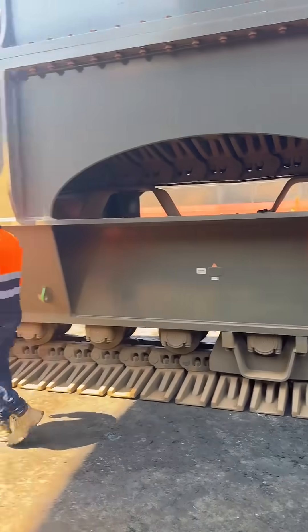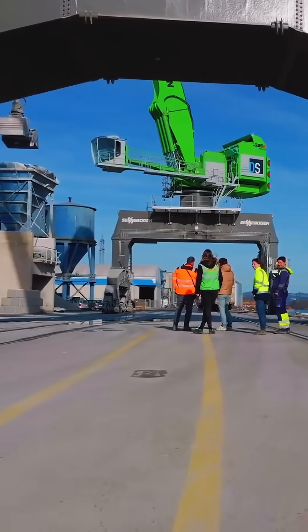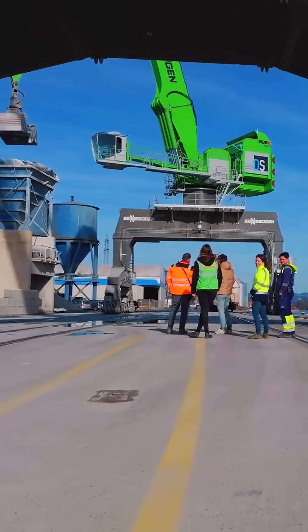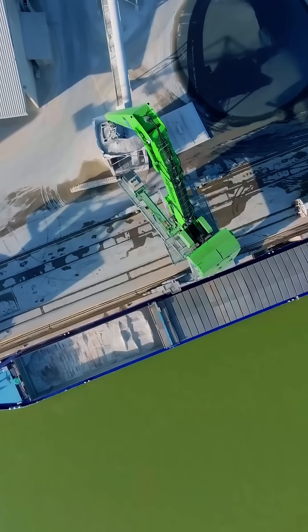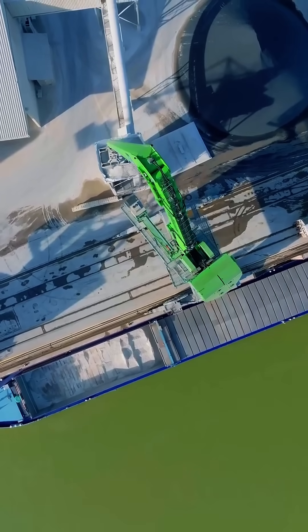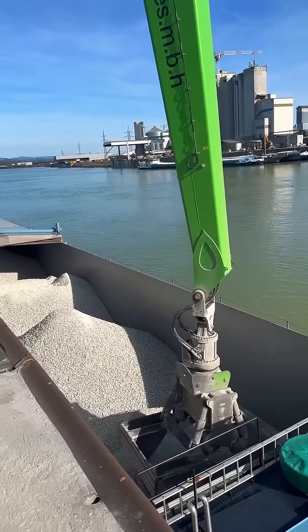Powered by a massive 775 horsepower diesel engine, the 895 also features Senebogen's groundbreaking Green Hybrid System — a hydraulic energy recovery setup that saves up to 30% fuel every cycle.